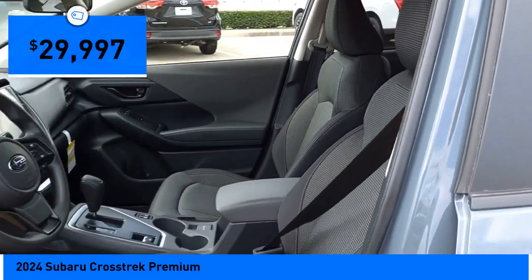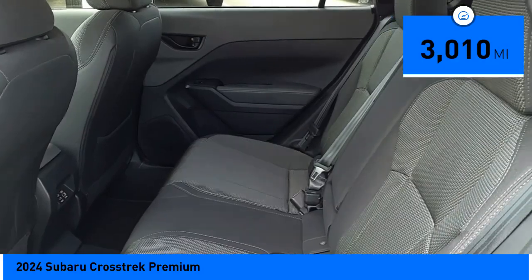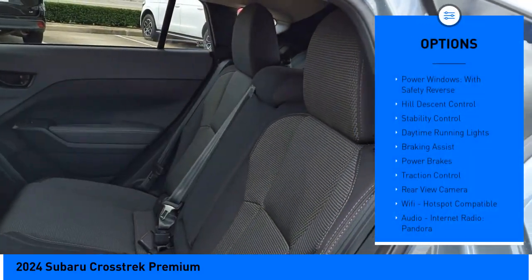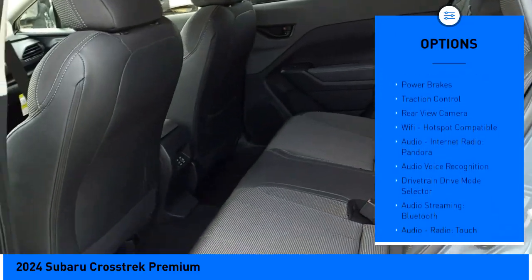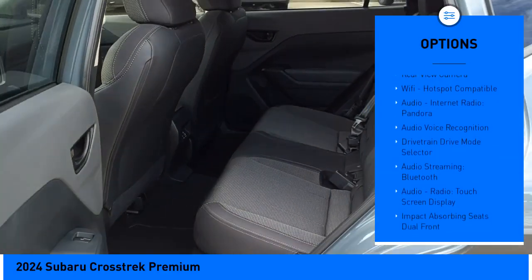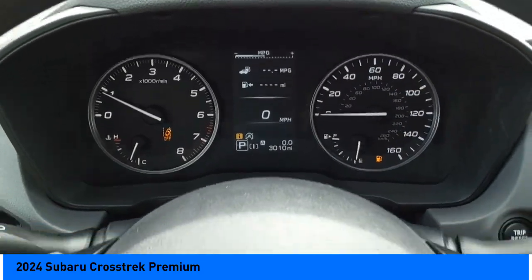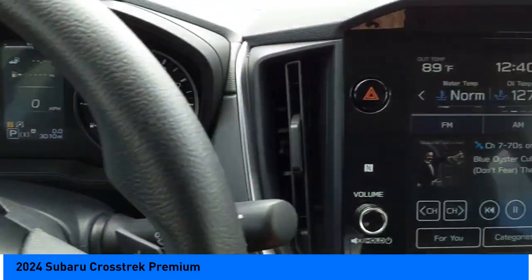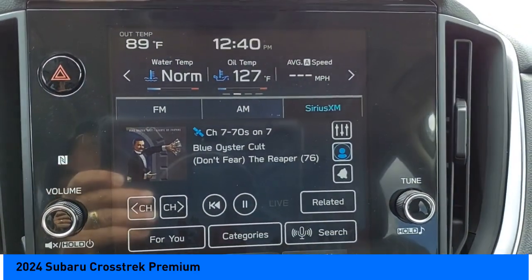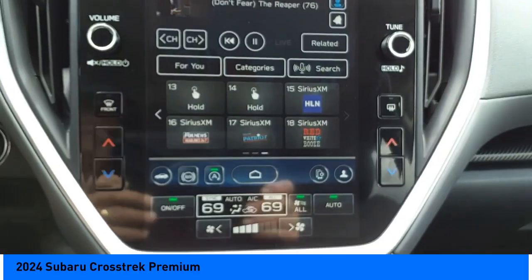The Crosstrek is priced below $30,000 and this vehicle has less than 4,000 miles. Here are some of this vehicle's great options: power windows with safety reverse, hill descent control, stability control, daytime running lights, braking assist, power brakes, traction control, rear view camera, Wi-Fi hotspot compatible audio, internet radio, and Pandora. Searching for a dependable vehicle that looks great too? You found it — so stop in today.